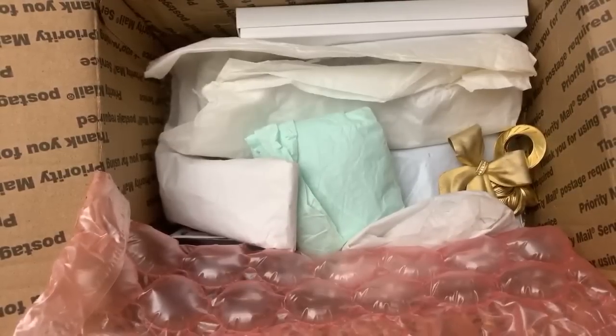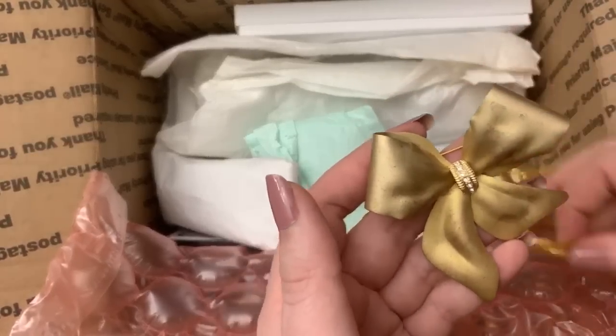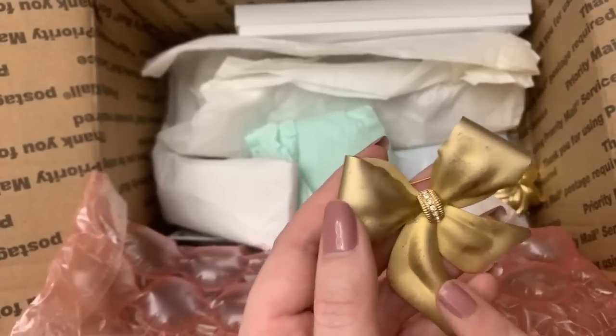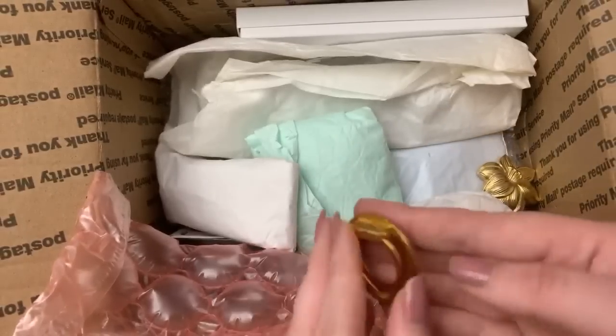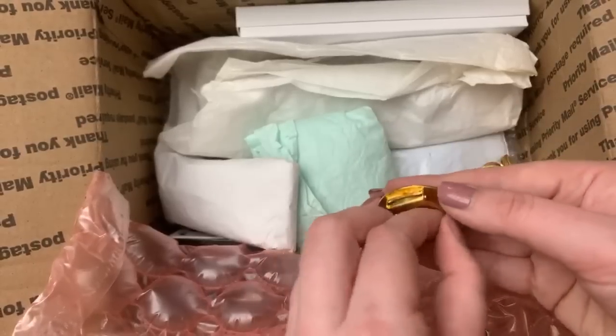Excuse me if I don't say hello to everybody because I'm looking at the chat from over here. This brooch is cute — I've seen it in a bunch of different colors and finishes, so it's always fun to see it. And a scarf clip — that's what this one is.